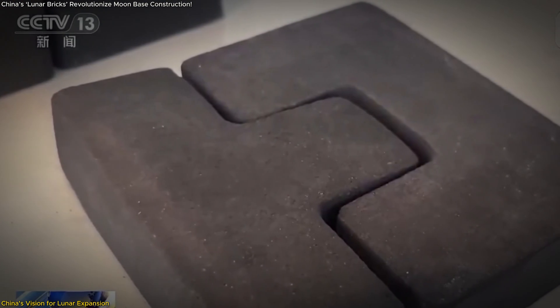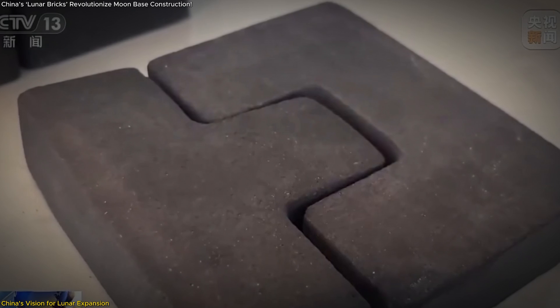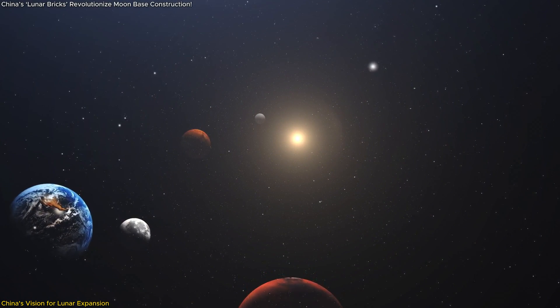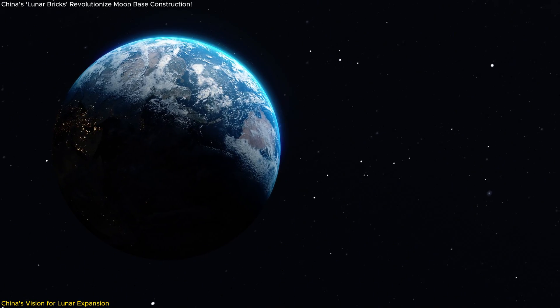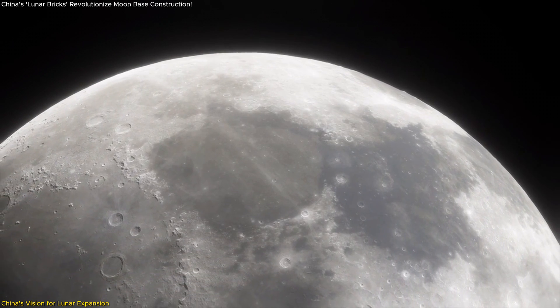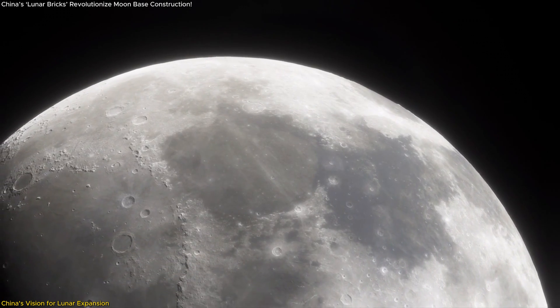This makes the lunar bricks a strategic investment — not just for lunar exploration, but for humanity's broader spacefaring ambitions. By mastering these techniques, China is positioning itself as a key player in the new space age, turning the Moon into a launch pad for greater exploration of our solar system.